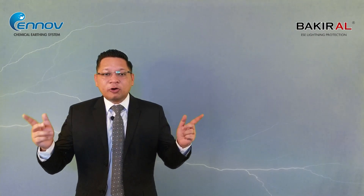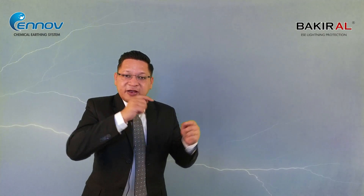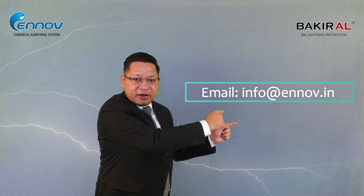To check if you have an original Bakiral lightning rod or a duplicate one, it's very simple. Just ask your supplier to get an email from us. We will send an email directly to you from our official email address — info@innov.in. Please carefully note this email ID: info@innov.in. That email will contain the serial number of the lightning rod we have supplied to our dealer, and you can check that serial number against the one on the lightning arrestor you have.